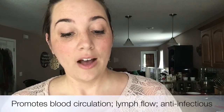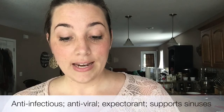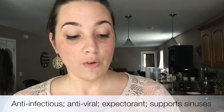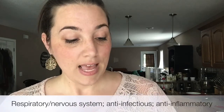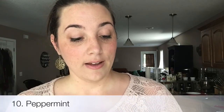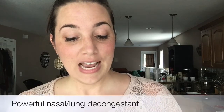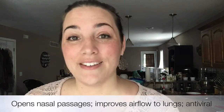Cypress is great for blood circulation and lymph flow, and is also anti-infectious. Eucalyptus radiata is anti-infectious, anti-viral, and an expectorant, and supports your overall sinuses. Spruce is great for your respiratory and nervous system, and is also anti-infectious and anti-inflammatory. And peppermint is a very powerful nasal and lung decongestant — it opens up all those nasal passages and improves airflow to the lungs, and is also anti-viral.